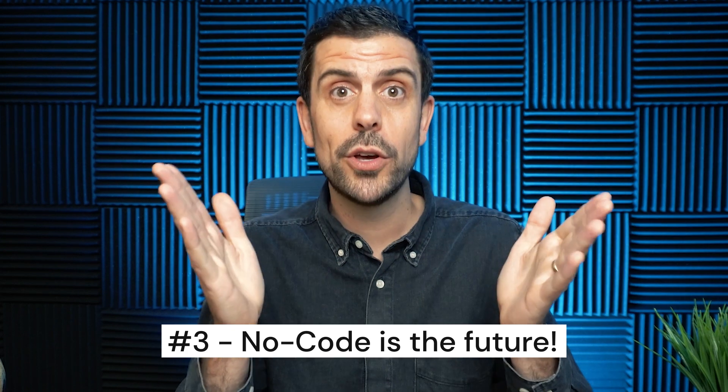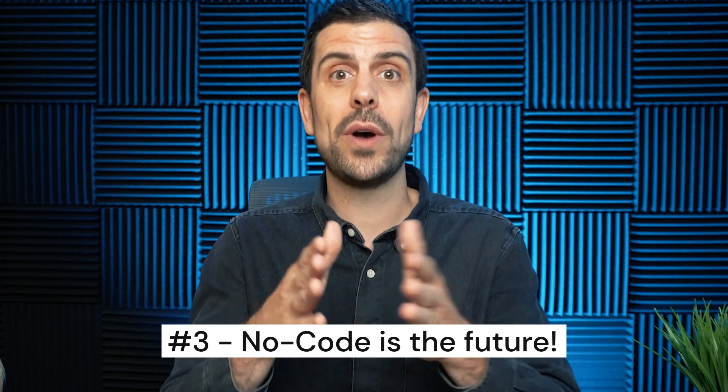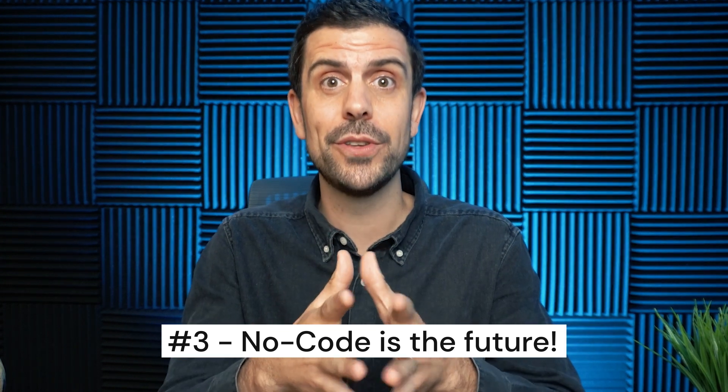Lesson number three: no-code is the future. Whether you're a solopreneur, a startup founder, or a business owner, it's not a question of if — it's a question of how. It's up to you to figure out how you can use no-code to reach your goals. Hope you enjoyed this video. All the tools are below. Like and subscribe. Let's go.